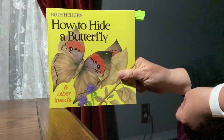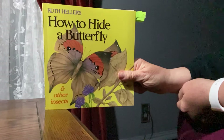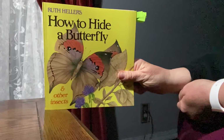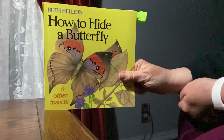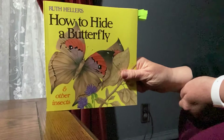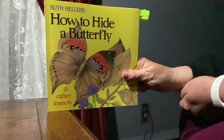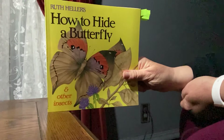The inchworm's feet are at both ends. To move, it stretches and it bends. Then it performs a magic trick and imitates a twig or stick. Can you find him? This is a hard one.